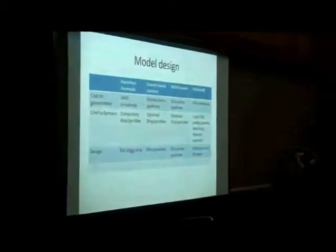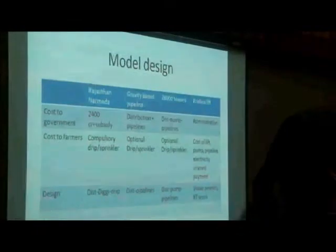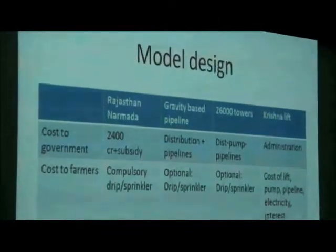The fourth model is the Krishnajit irrigation scheme, where the farmers themselves have formed groups among themselves, invested capital, and formed their own lift irrigation onto the streams. All the government has to do is provide water drainage permits to these farmers.